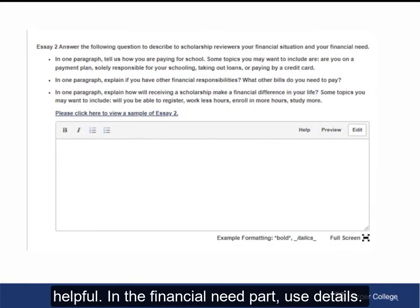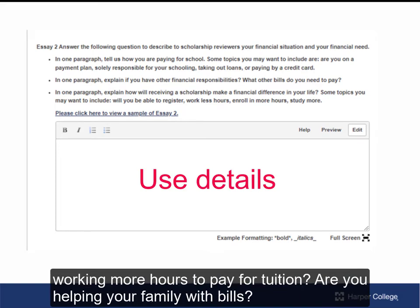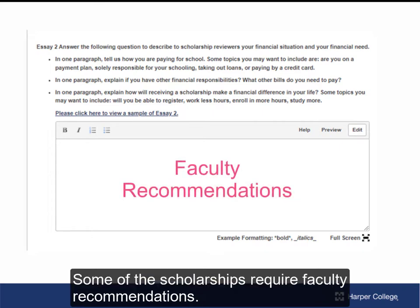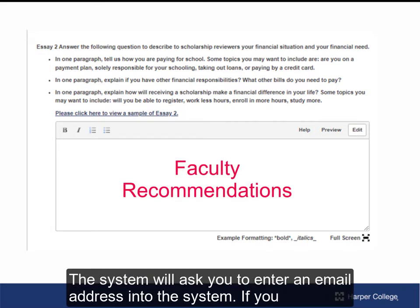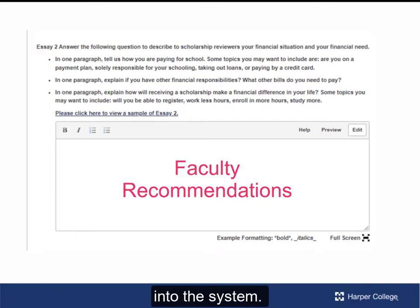In the financial need part, use details. For example: Are you taking out a loan? Using a credit card? Are you working more hours to pay for tuition? Are you helping your family with bills? Tell us how you will use the money. Some of the scholarships require faculty recommendations. The system will ask you to enter an email address. If you have time, ask the faculty for the recommendation before you put their email into the system.